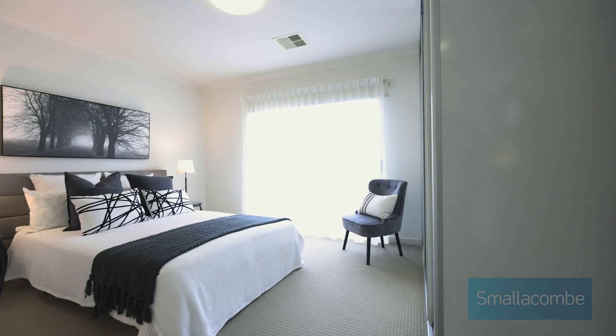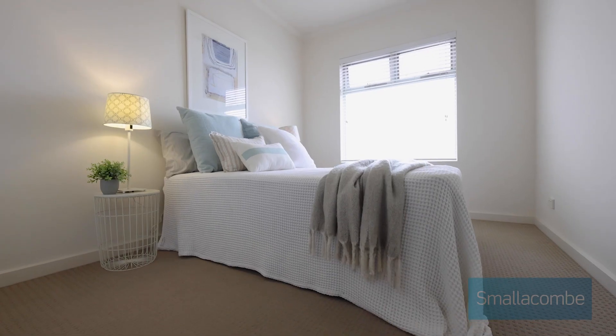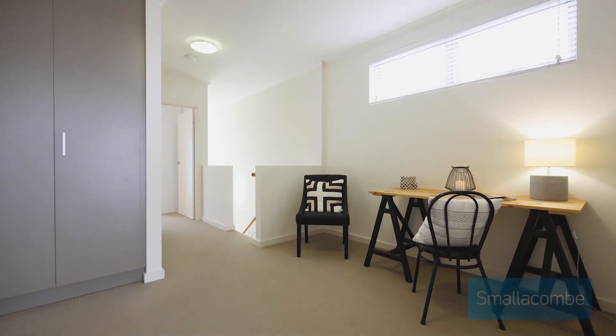A fabulous townhouse that's very spacious. Upstairs we've got three large bedrooms, master with en suite. We've also got a large family bathroom, and the landing upstairs would be a perfect place for a study nook.